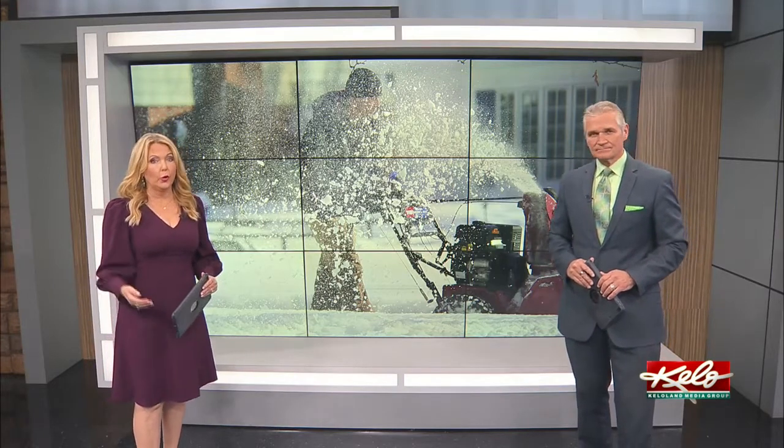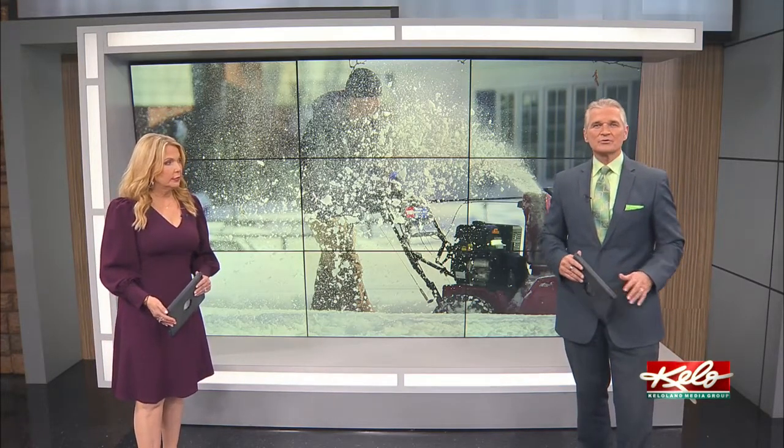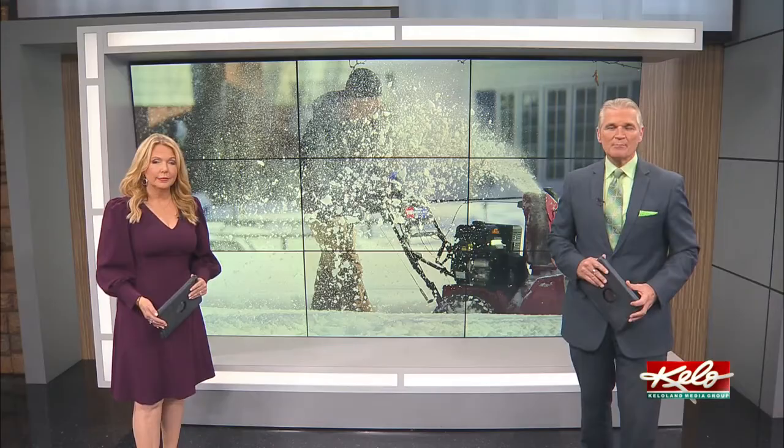And on the news tonight: the supply chain bottleneck is not only affecting KELOLAND retailers but repair shops as well. Businesses that fix winter necessities such as snow blowers are running weeks behind with their orders. We find out how they're trying to catch up with the snowblower backlog.